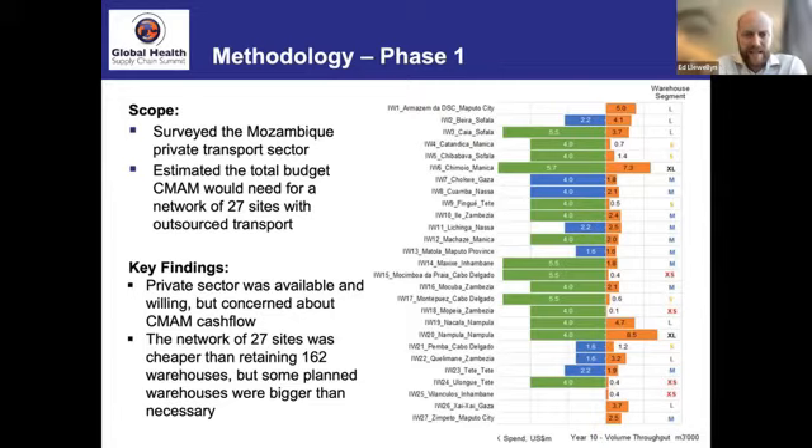One finding from phase one: looking at the investment required in each warehouse versus the estimated throughput of stock, in several cases the investment required was much greater than the throughput would justify. This was the basis for our second phase of work — optimizing the network and balancing where capital would be invested against throughput at each site.